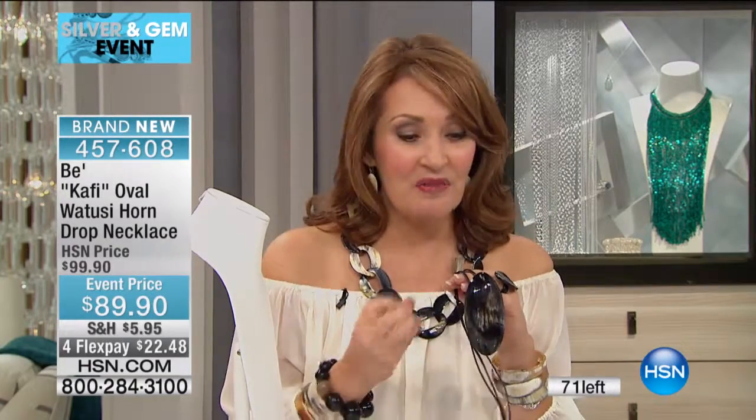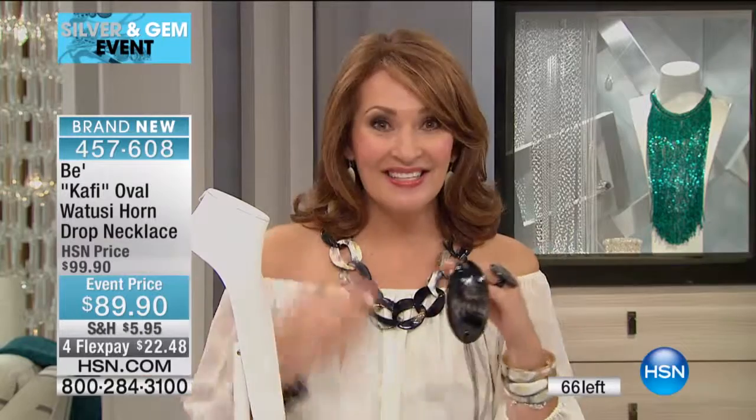At $89.90, you get a lot of wow for a little investment. Everywhere you go, people are going to ask you about it, and you have such a cool story to tell — a European designer, all handmade in Ghana, Africa. You have something that nobody else in this country has unless they're shopping here, because you just can't get it unless you found it in your travels elsewhere. This is a really fun, new, exciting piece.